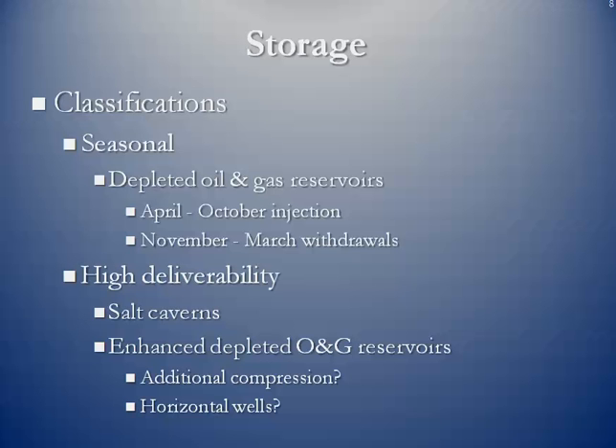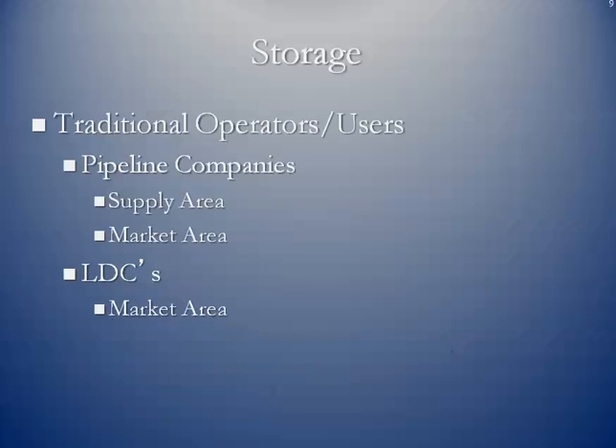In terms of the high deliverability class of storage, these are mostly salt caverns, or we've got a depleted oil and gas reservoir that's been enhanced by adding additional compression or by drilling it horizontally. The traditional operators or users of storage are pipeline companies — especially in the supply area, they might put additional gas in the ground for eventual use or sales — and definitely in the market area, if they can find old oil and gas reservoirs or create salt caverns, they've got emergency supplies for customers. Local distribution companies generally look for possible storage facilities as close to their market area as possible.